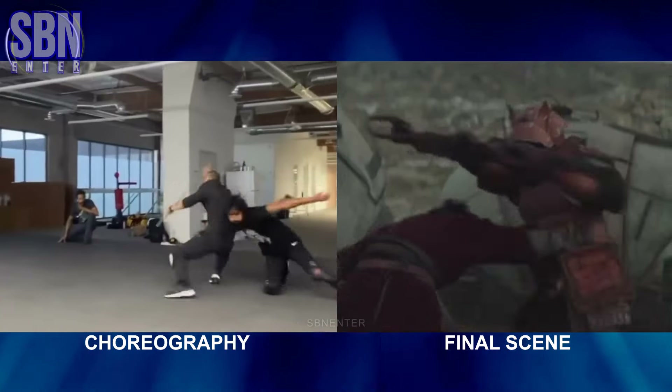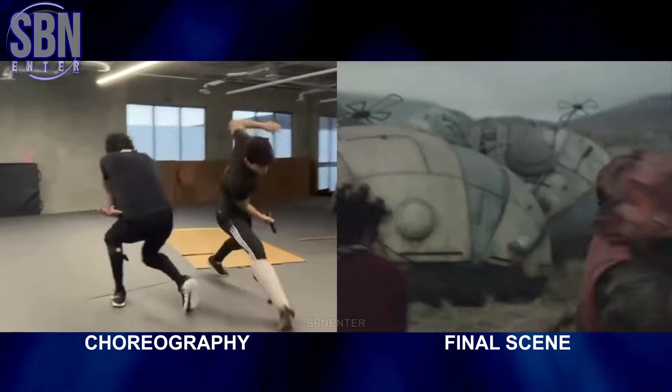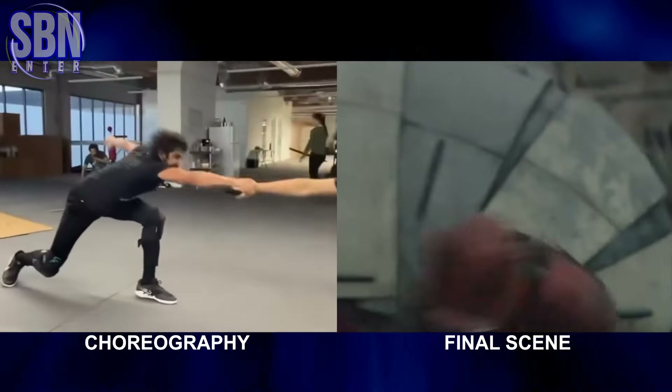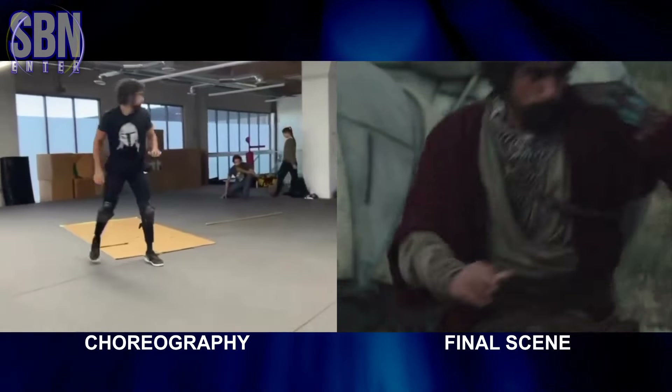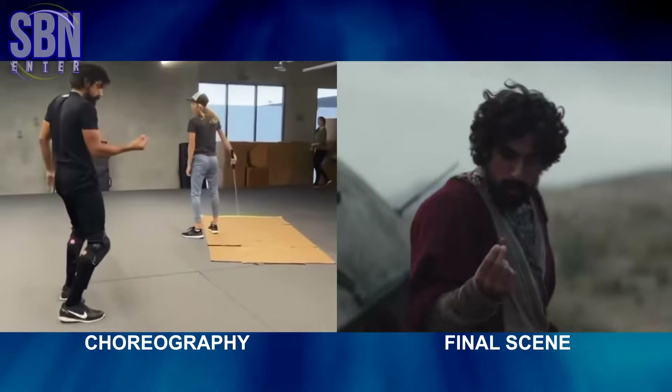If you have watched the Ahsoka series, these fight scenes will be familiar to you. For example, the scene with Ezra Bridger, played by Eamon Esfandi. He demonstrates pretty good fighting and acrobatic skills. He was later joined by Ivana Sakhno, who plays Dark Jedi Shin Hati.